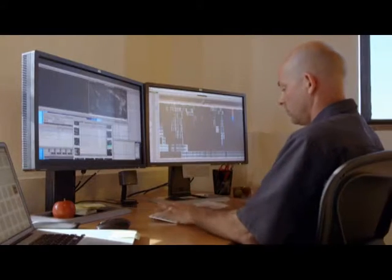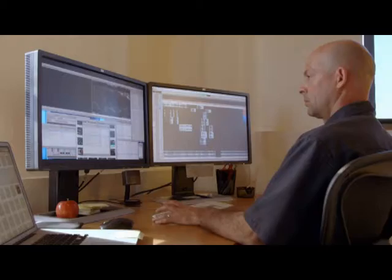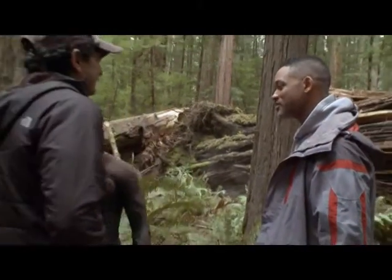I can actually shape the sequence and play with timing and tempo. Once we have a sequence and have something that we're happy with, we would send those cuts to Will. Will wanted to put together his ideas for the sequence so that he could work with M. Night on various possibilities.